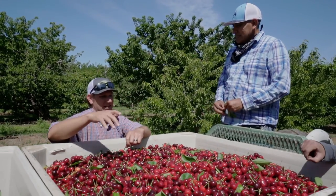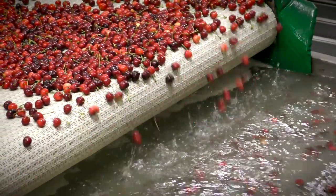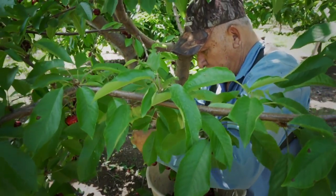Those bins are delivered to the packing facility where we begin cooling the cherries because that's going to lead to a longer shelf life. Cold cherries stay fresher longer, so it's very important to store your cherries in the refrigerator. We like picking the cherries before the sun comes up because the cherries are still cool from the evening. Once it starts getting warm in the afternoon we'll stop picking — the cherries get a little softer and we can damage them.